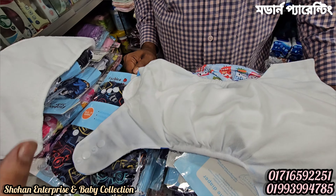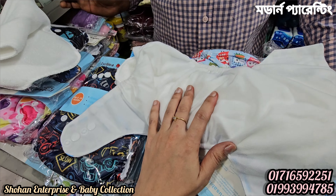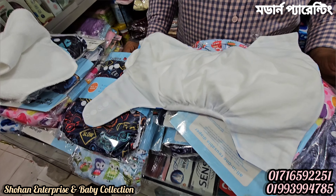We have to use this diaper every day. We have to use this diaper for about 4 days, and then we switch to the regular diaper as needed.